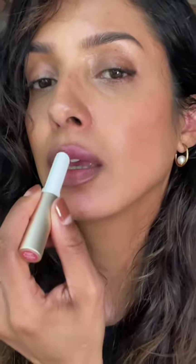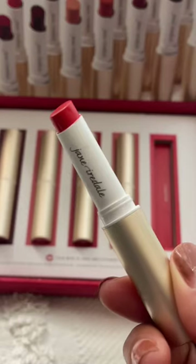Next is Magnolia, which is more of a mauve-y nude. Then we've got what might be my favourite — Poppy — which is a vibrant orangey red colour.